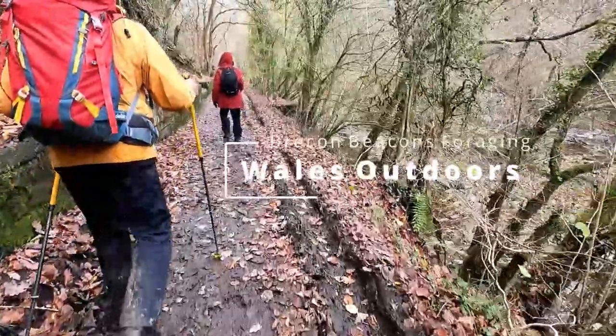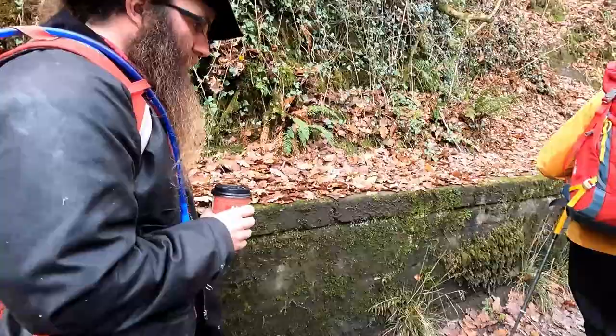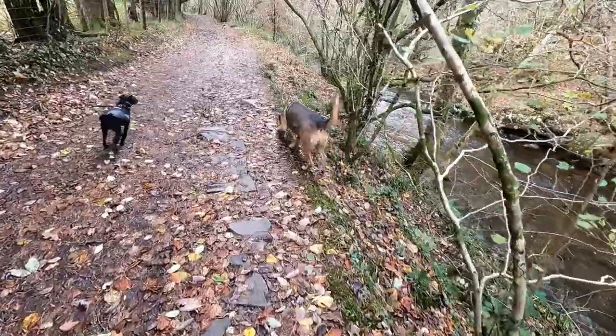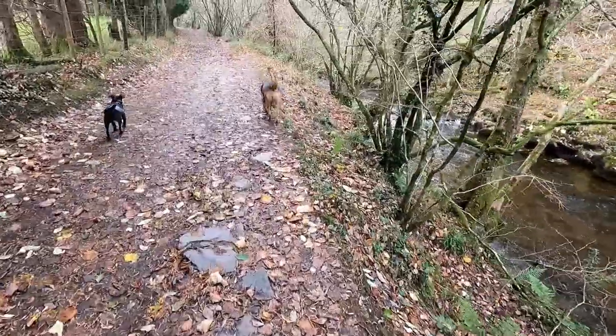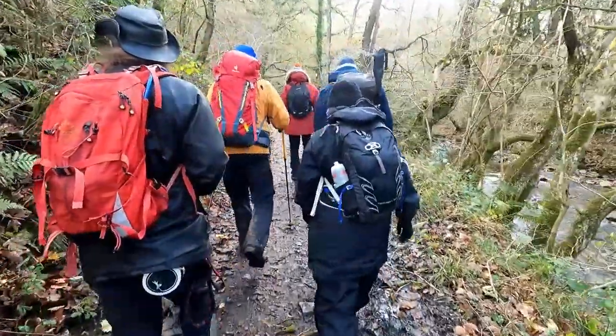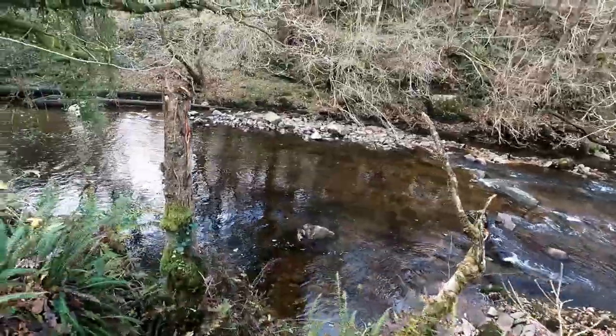Rob and I decided to book a forage and walk through Wales Outdoors. The event was led by Graham who took us for a tour around the Brecon Beacons waterfall country, looking for edible, medicinal and interesting plants and mushrooms on the way. Foraging in the winter is a little difficult, but Graham was fantastic and is clearly very knowledgeable about the different types of plants that we found.